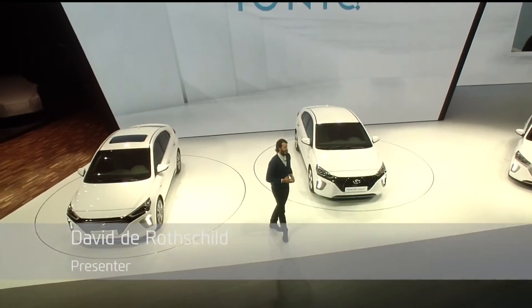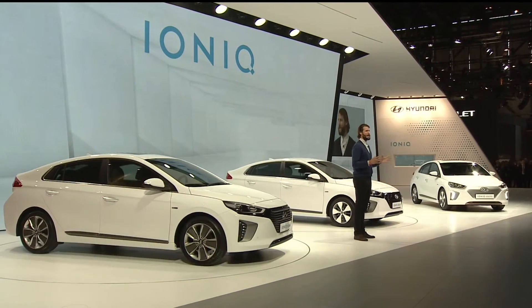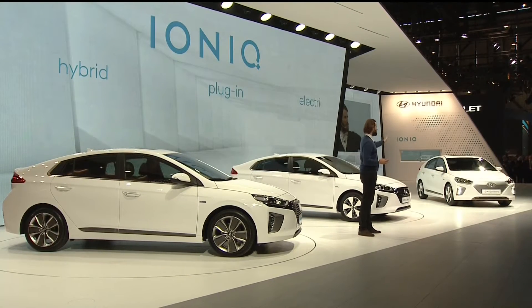I present to you the IONIQ — the first vehicle from any manufacturer to offer customers three alternative fuel powertrain options in a single body type: the hybrid, the plug-in, and the electric.